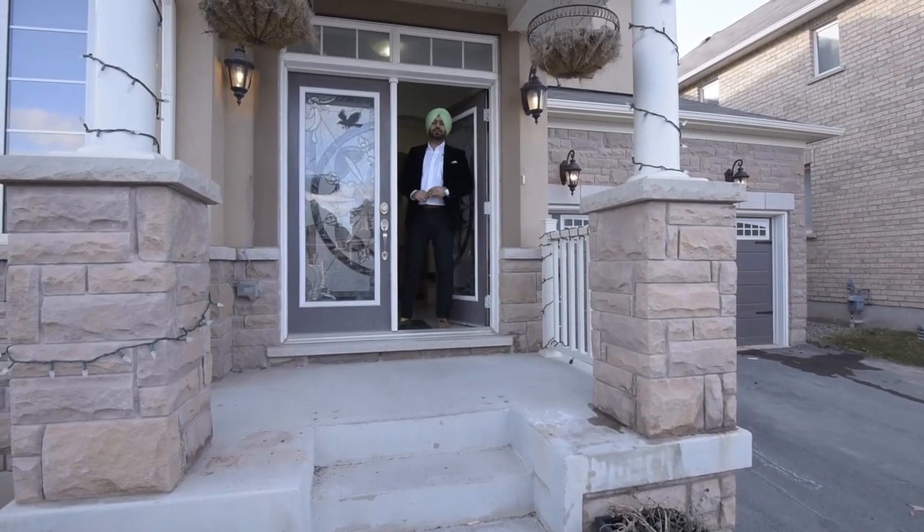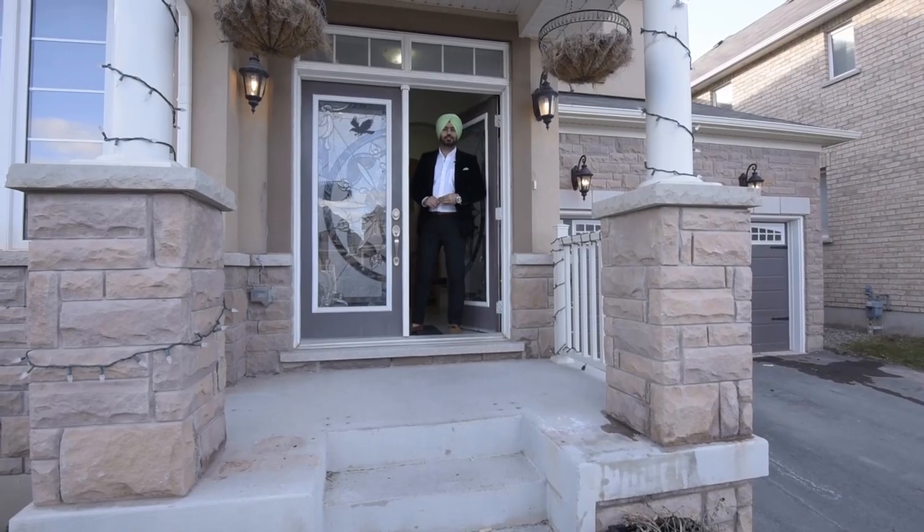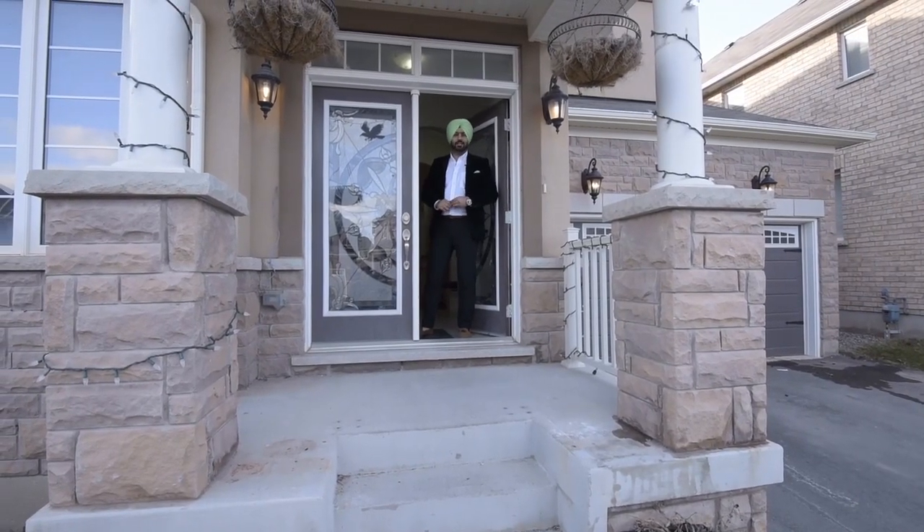Welcome to 10 Ellsbury Drive, one of the most luxurious homes situated in the Mount Pleasant Go Station area. Come in, let me show you the house.